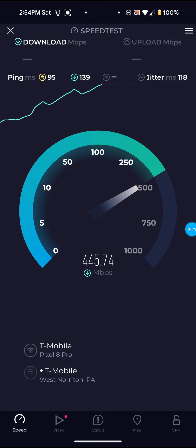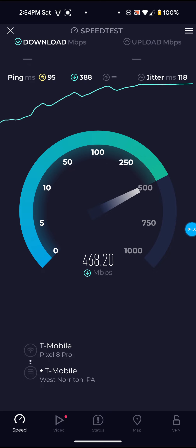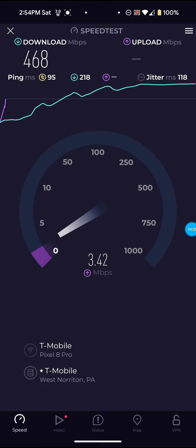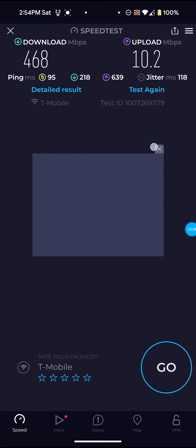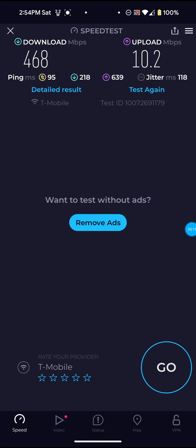As you can see, there is a ping spike right there, but that's normal once you restart it. If you move these gateways or restart them, they're very touchy. If you restart it or move it ever so slightly, it kind of throws off the balance. 468 for the download, 10.2 for the upload, and 95 ping. Like I said, I did just restart it, so you have to keep that in mind.